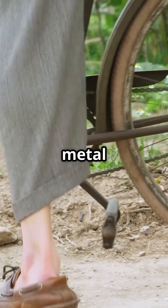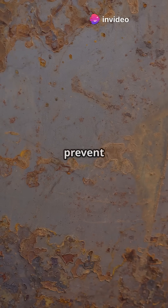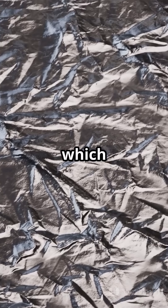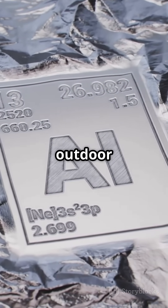Rust can weaken the metal over time, but not all metals rust the same way. Some metals form protective layers that prevent further corrosion. For example, aluminum forms a thin protective layer of aluminum oxide, which acts as a shield, keeping it shiny and new. This is why aluminum is often used in outdoor structures.